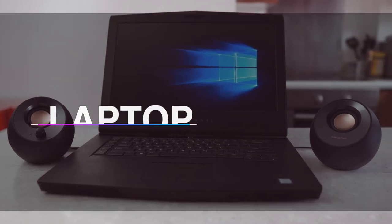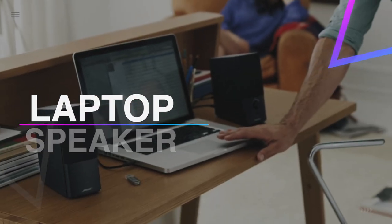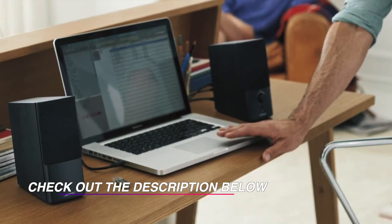Hello guys, welcome back to the channel. In this video we have listed the top six best laptop speakers in 2021 to help you find the right one for your needs and budget. So let's get started.